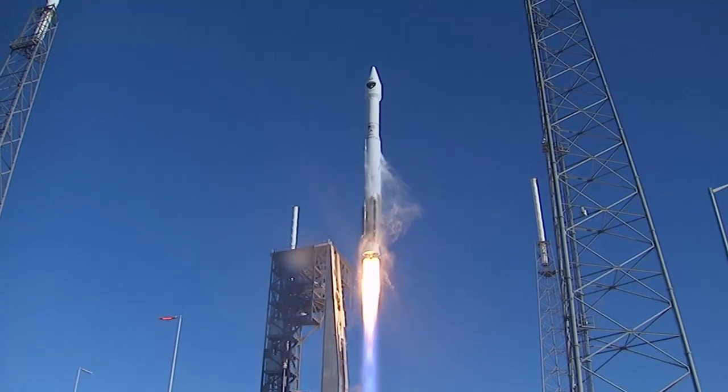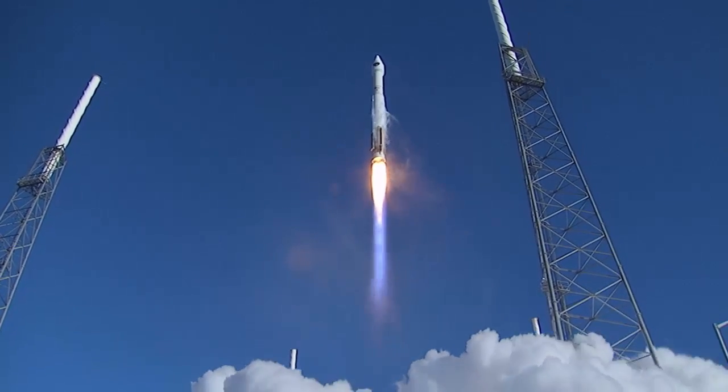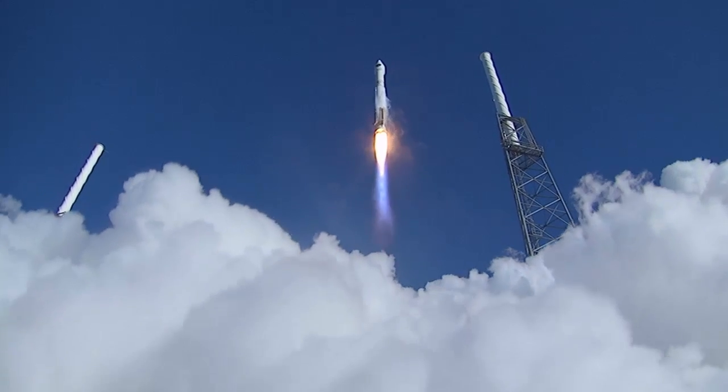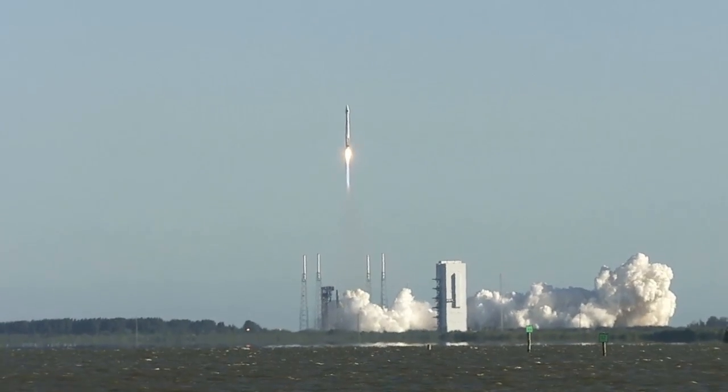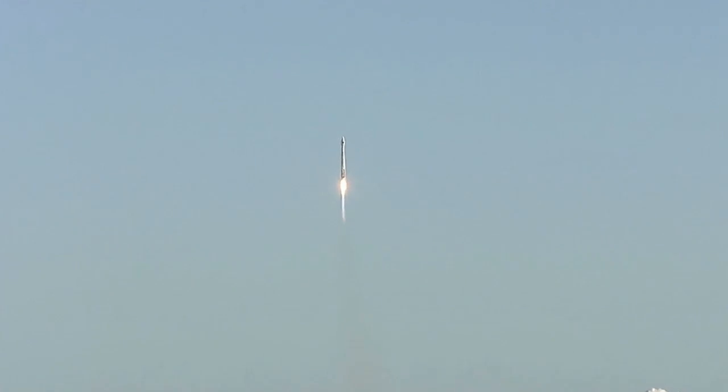The Atlas RD-180 main engine ignites to lift the vehicle away from the pad. Shortly after liftoff, Atlas begins its initial pitch, yaw, and roll maneuvers to attain the proper ascent profile and minimize aerodynamic loads.